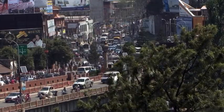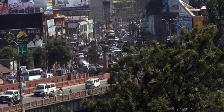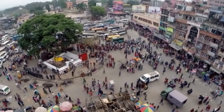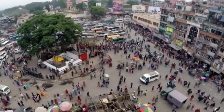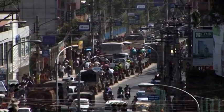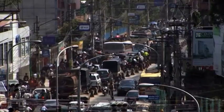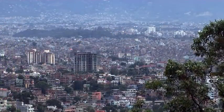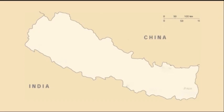For centuries, people have migrated to cities in search of opportunities. The decade-long conflict period in Nepal from 1996 to 2006 also propelled people from the countryside to urban centers for safety and security, resulting in rapid urbanization. To support the growing population, new residential areas and tall buildings are being constructed in the cities.